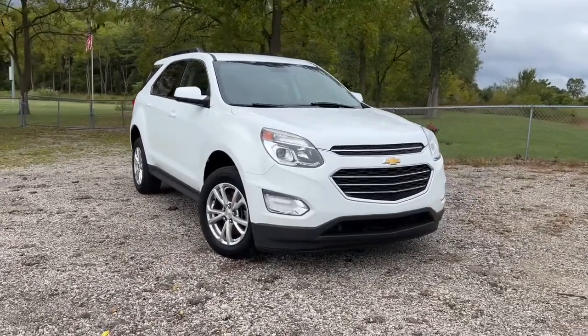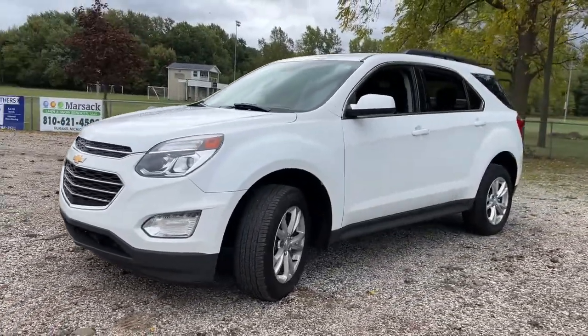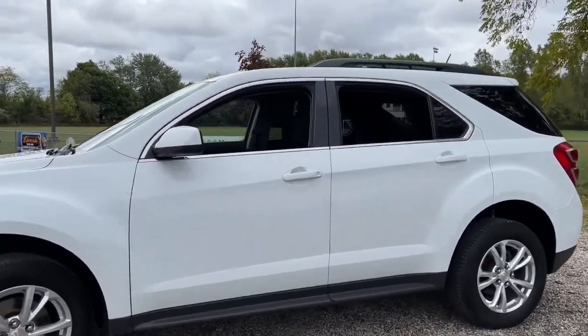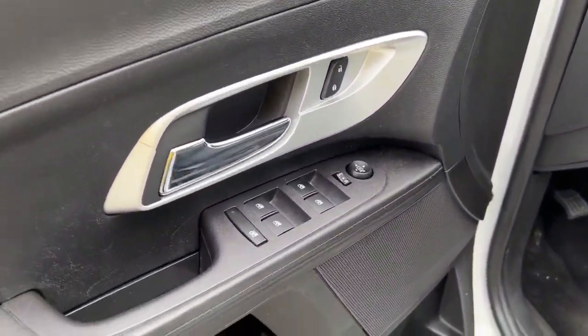Get into the 2017 Chevrolet Equinox. This vehicle is an outstanding buy with fewer than 80,000 miles on the odometer. The advanced safety features, passenger-friendly cabin, generous cargo space, and connected technology of the Equinox help you navigate every twist and turn of the road with confidence and style.